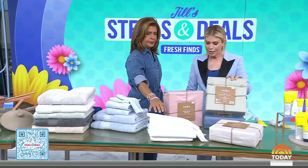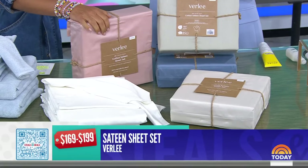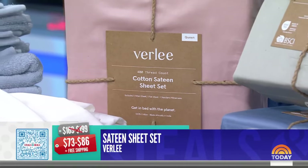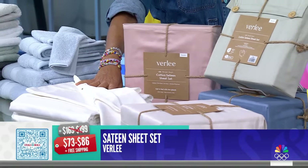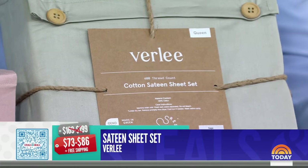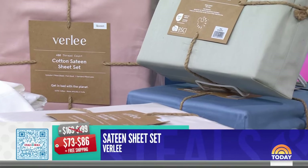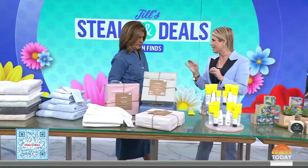Next, the Vierle Sateen Sheet Set. Retail is $169 to $199; the deal price is $73 to $86 — up to 57% off, plus free shipping. It comes in full to California King. It's a sateen weave so it has cooling properties. The colors are beautiful yet neutral — khaki, ivory, white, and blue. It's made of long-staple cotton so it lasts longer, and every time you wash it, they get softer.